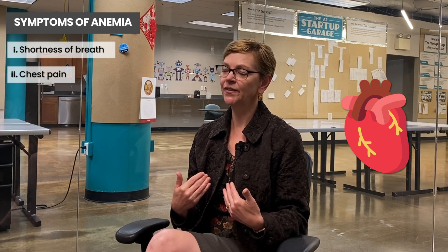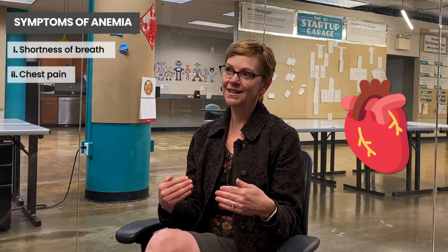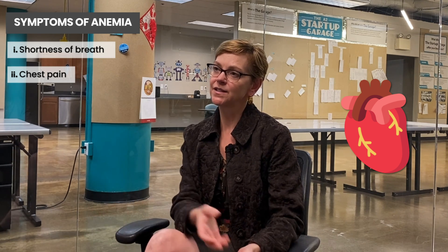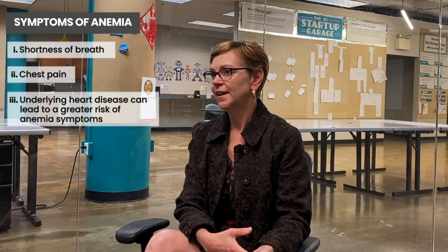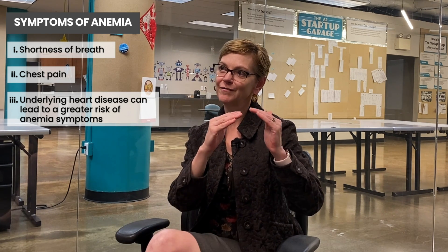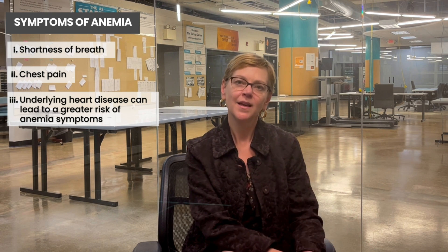Another symptom could be chest pain. That's usually in people who have underlying heart disease, so the heart is being asked to do more with less. It's our red blood cells that carry oxygen. If we have fewer red blood cells, it's harder for our heart to pump the blood to meet all the oxygen needs of all the tissues in the body, and that's especially the case if there's underlying heart disease. You may be at greater risk for having symptoms from anemia, even if your red cell count is the same as somebody without heart disease. Your physician will know whether or not you're at risk, but make sure to let them know about any personal or even family history of heart disease.